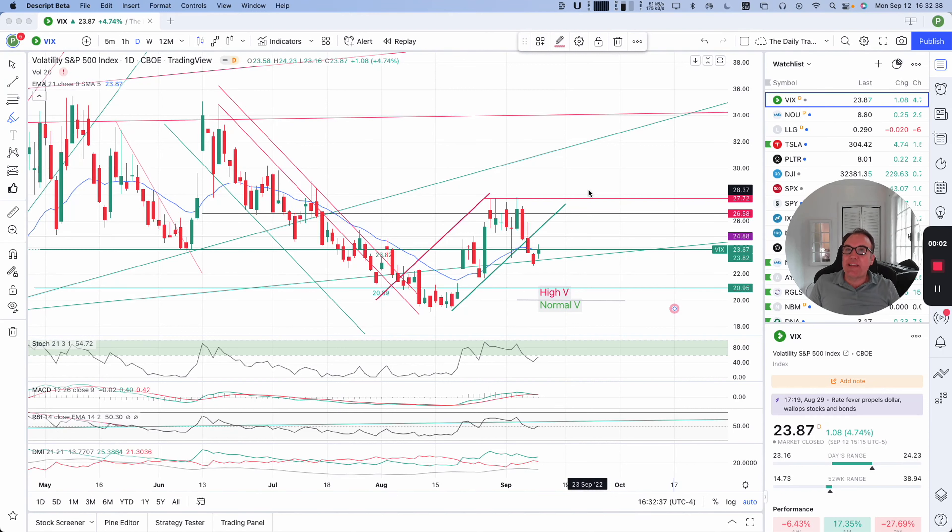Good evening everybody, I'm Pierre Haberge, The Daily Trader. It is September 12th and we are going to take a look at the VIX, Dow Jones, S&P 500 and NASDAQ. So let's start with the VIX.